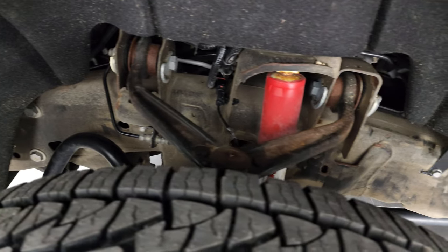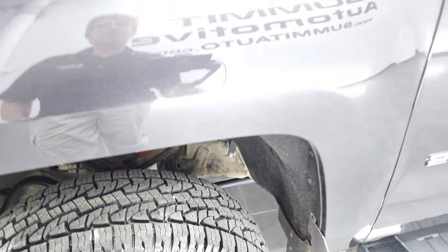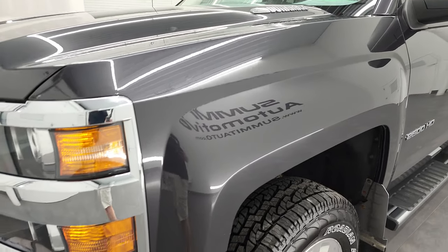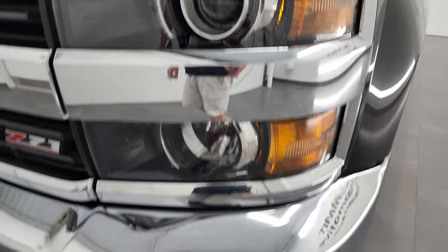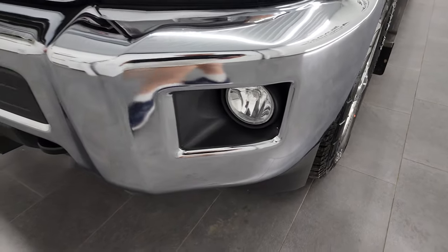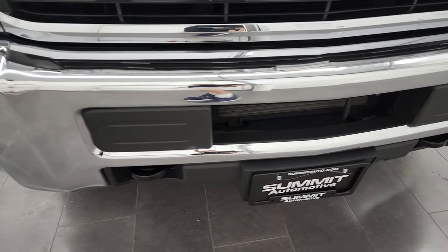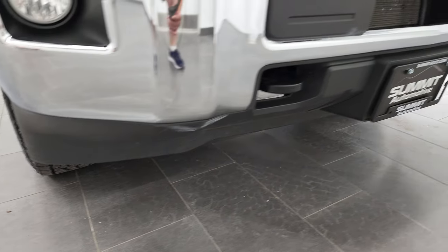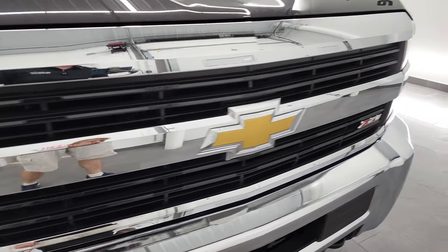Framing underbody is a little dusty but nothing too bad. This is a one owner clean title history, clean Carfax out of Iowa. Front fenders are in excellent condition. Projector lamp headlamps and factory fog lights. Front bumper is in fantastic condition — I didn't see any major dents or dings on there — and the lower valance is in pretty nice shape as well.